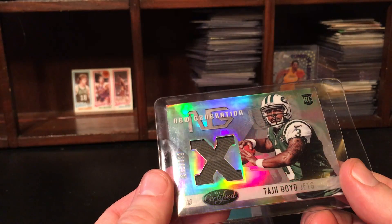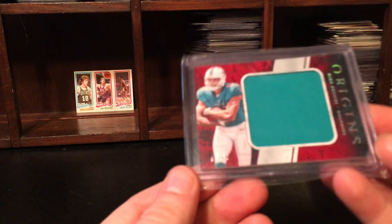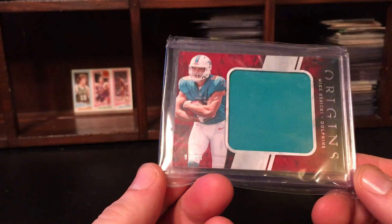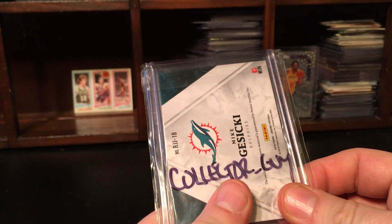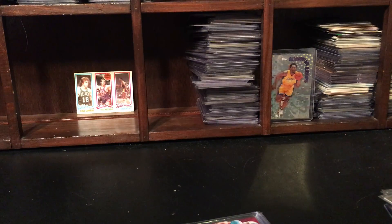Taj Boyd — whoa, that is some shine there, holy crap! Out of 599, 2014 Certified. Thick card, holy cow. This is the last card in the picture — was this Matt Gershke of the Dolphins? Maybe that was the seller, I'm not really sure. But hey, I thought that was really good — never hurt to ask. Getting those jerseys thrown in for $10 — it seemed like a pretty decent deal. Almost 50 cents a jersey, I can't really beat that.